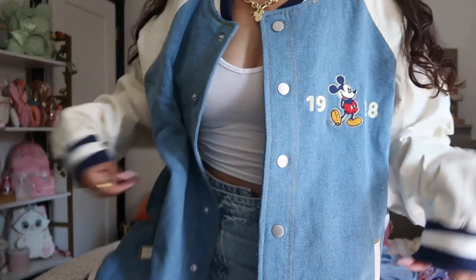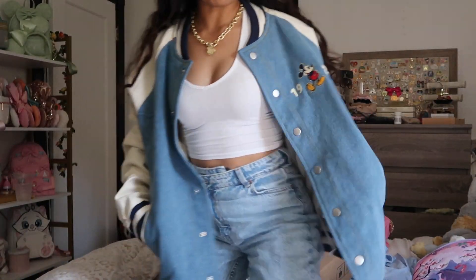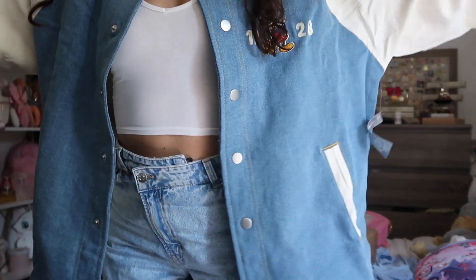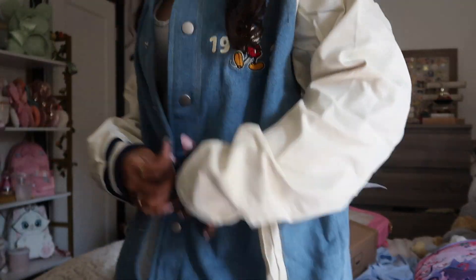Look at how cute this is — it's definitely oversized. I got it in a size large because I wanted it to be bigger, but when it's a large it's longer rather than wider, which isn't exactly what I wanted. I probably could have done a medium. I don't know if I love the sizing, but the jacket itself is really cute.